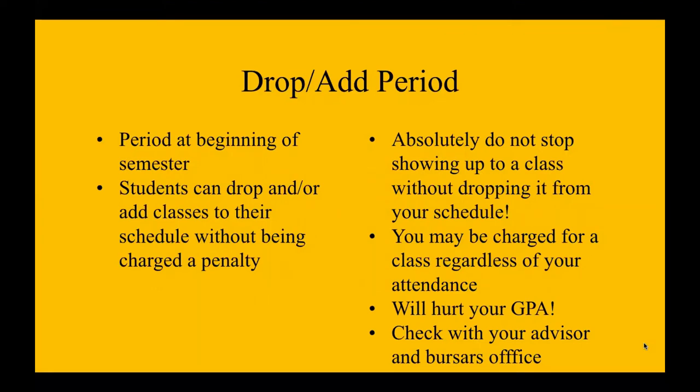It can hurt your GPA if you are making bad decisions regarding dropping and adding classes, or if you just don't show up to class — you'll get a failing grade and that will hurt your GPA. So you always want to check with your advisor and the bursar's office when you are considering dropping or adding a class, because you want to make sure the decision you make will not negatively impact you.